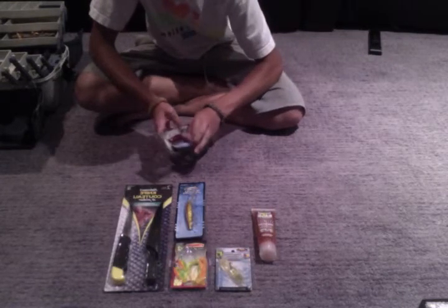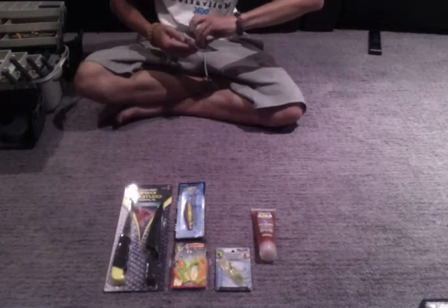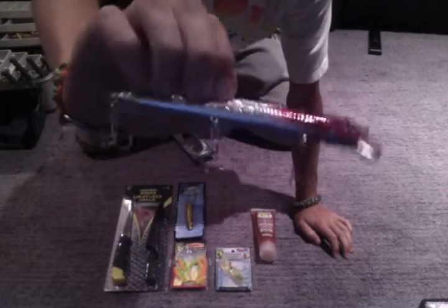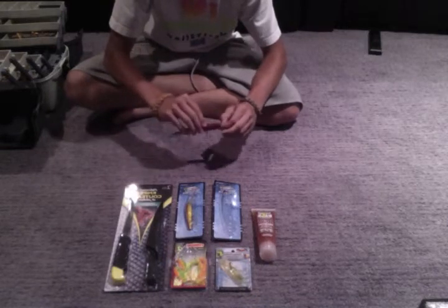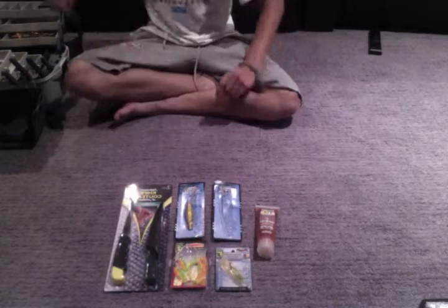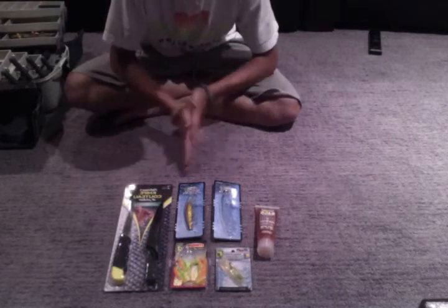Let's get started. This is a big suspending hook plug — you can see the little lip on it. It's red and black on the back, kind of a ruby red in the front, and then shiny silver throughout the back two-thirds. That was a dollar. When I mention prices it's just the retail price at Dollarama.